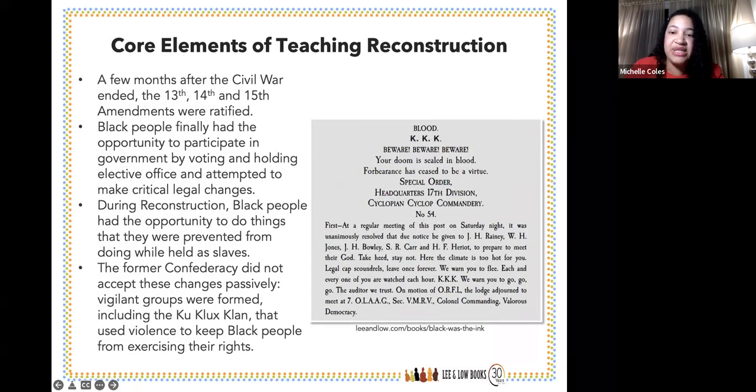The picture on the right is a letter sent by the KKK, published in a newspaper in the 1870s, addressed to Joseph Rainey — the first African American to serve in the U.S. House of Representatives. It said the climate is too hot, leave once and forever, we are watching you. These threats were frequent, and many Black leaders were murdered and lynched during this period. Those are the two sides of the reconstruction era: amazing achievements alongside extraordinary violence.